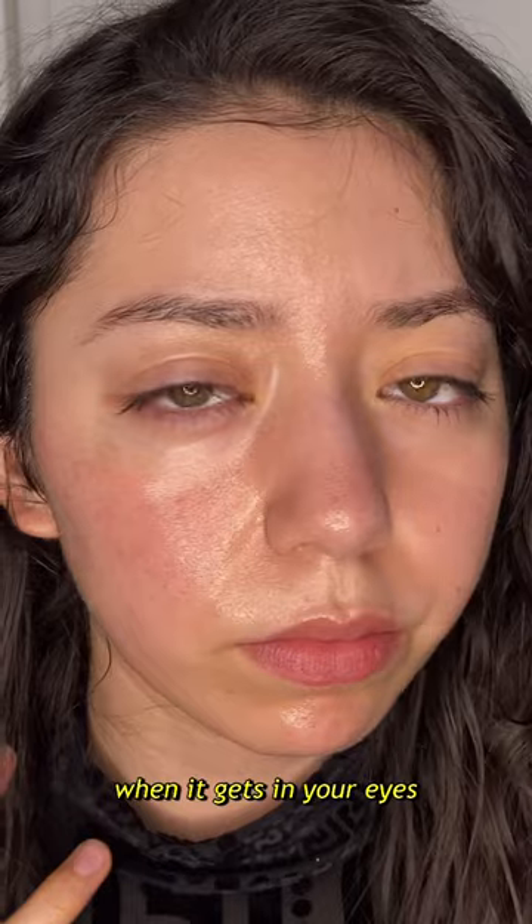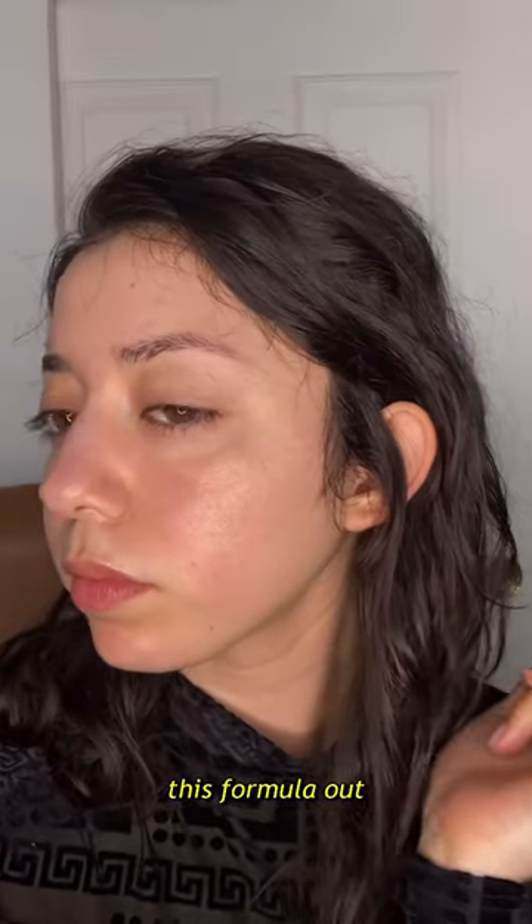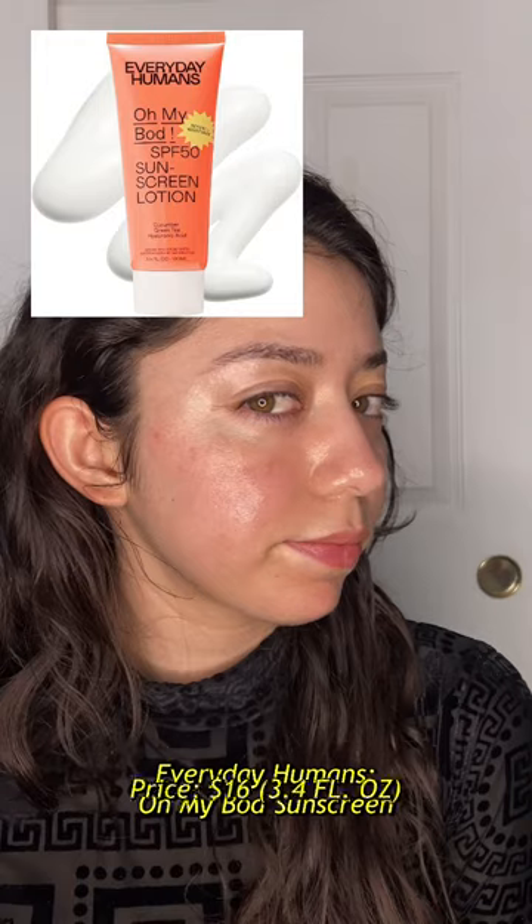You can definitely feel it when it gets in your eyes, but if you want to try this formula, I'd say go for the Everyday Humans On My BOT sunscreen first.